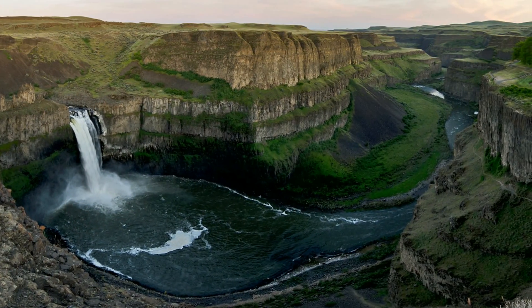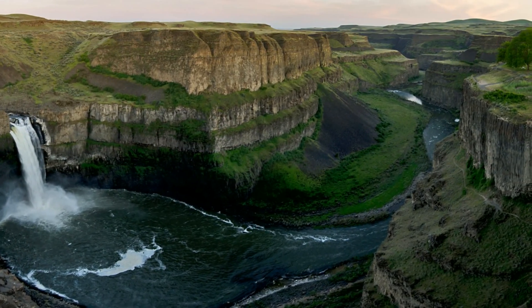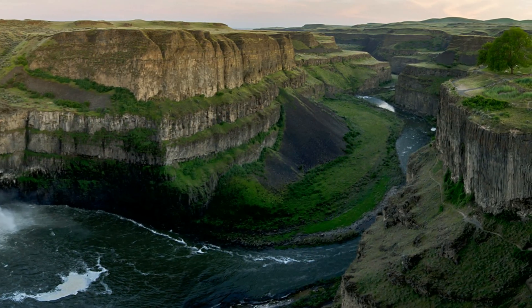Geologically, this canyon is not much older than 10,000 years. During the Ice Age, this canyon was not here. The waterfall was not here. The river wasn't even here. To tell the story of how this canyon formed, let's go upstream.